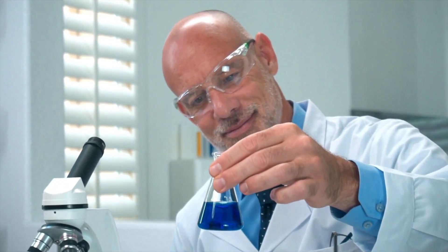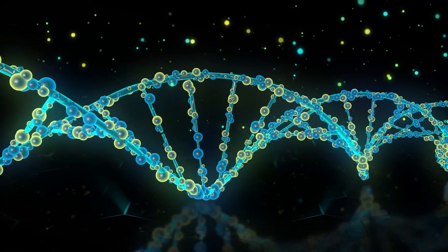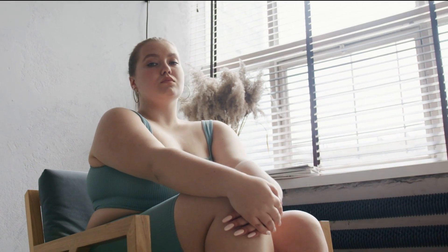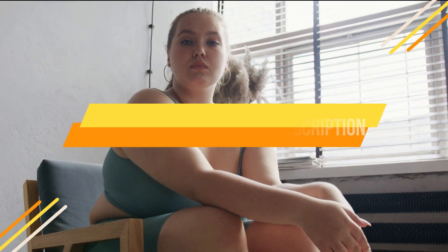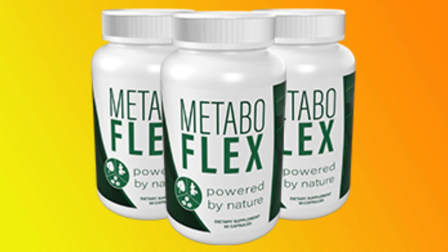The fat burned while taking MetaboFlex is converted into energy, which means that you will experience a natural boost in your energy levels throughout the day as more fats are burned. It also helps control glucose levels in your blood by controlling the production of insulin, which maintains the blood sugars. As more fats are burned within your body, you will experience better health wellness. Additionally, you protect yourself from the problems caused by increasing weight, such as heart attacks, diabetes, and stroke.